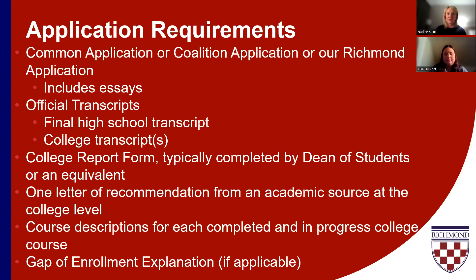We also need official transcripts from your high school — your final high school transcript, which means it includes your graduation date. We only accept transcripts officially and directly from the institution, so your high school will need to send us a copy. Typically this can be done via electronic services like Parchment. High schools generally have a way to send that to us electronically, but we do have to have it directly from the school.